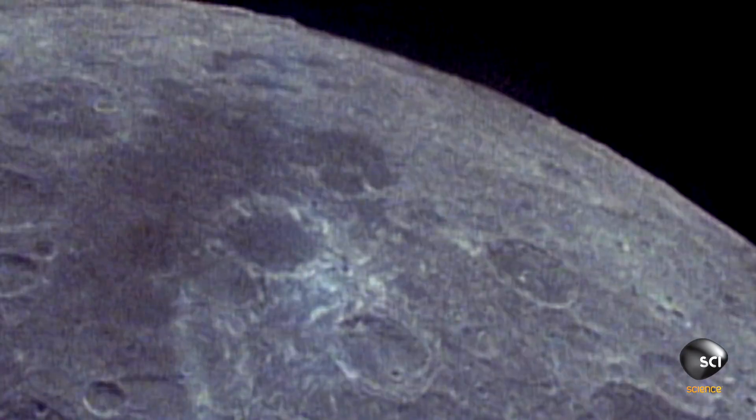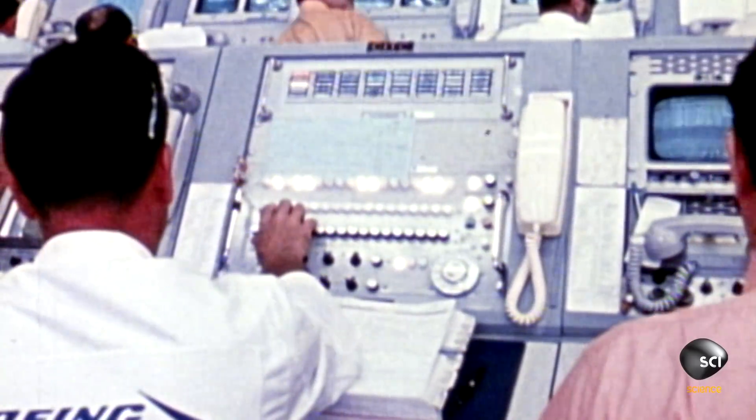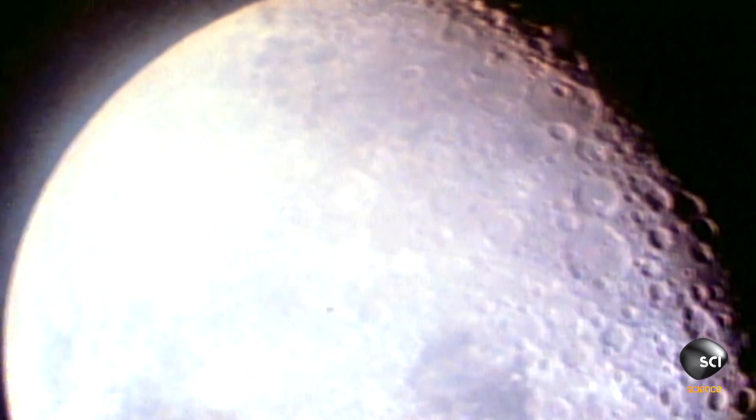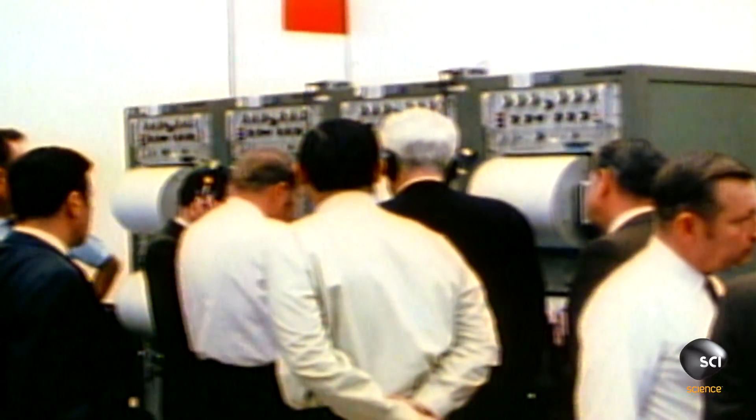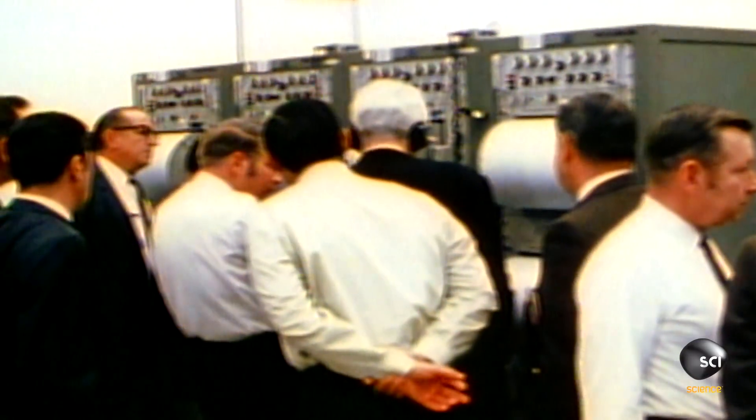The results recorded on the seismic sensors astonished NASA scientists. When they saw them on the seismic record, it was ringing like a bell — it just wouldn't stop. This set off a search to find an explanation for the big difference between what we see on Earth, where earthquakes only last for a few minutes, and on the moon, where they go on for hours and hours.